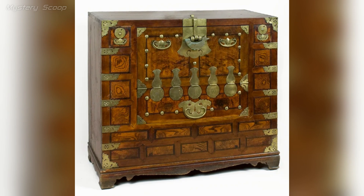The storage chest with brass fittings from Korea, dating to the 19th century during the Joseon Dynasty, is a beautiful example of Korean craftsmanship from this period.